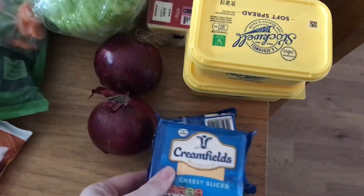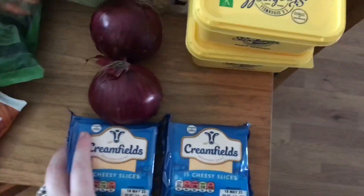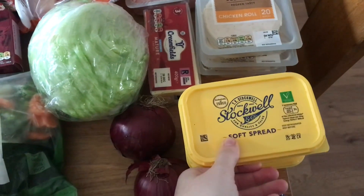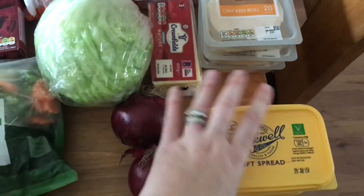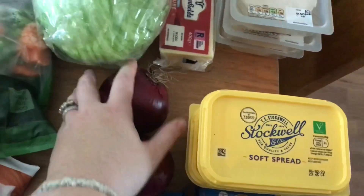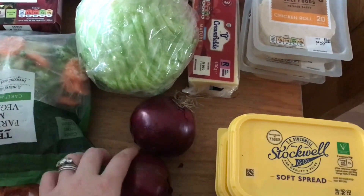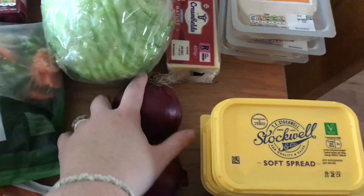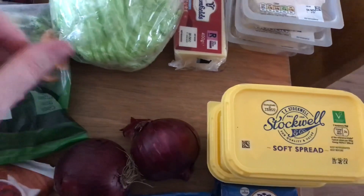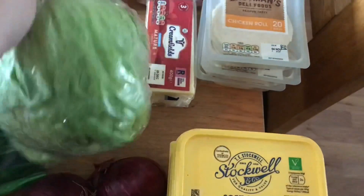We've got two packs of cheese slices. These have gone up a lot — I think they're about 75p now, they started off at about 45p and just gradually went up. We've got some Stockwell's soft spread, this is 95p a tub. Two red onions — I'm not actually sure what I paid for those, I think they're about 7p an onion. I'd probably get a packet of the misshapen ones from Morrison's, a large pack for about 50p, but I'm not going into Morrison's at all this week.